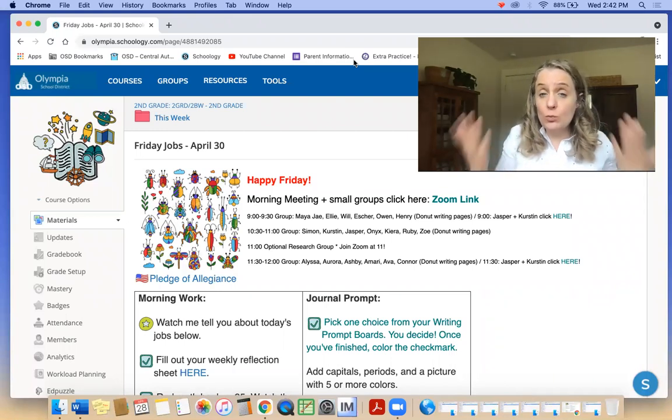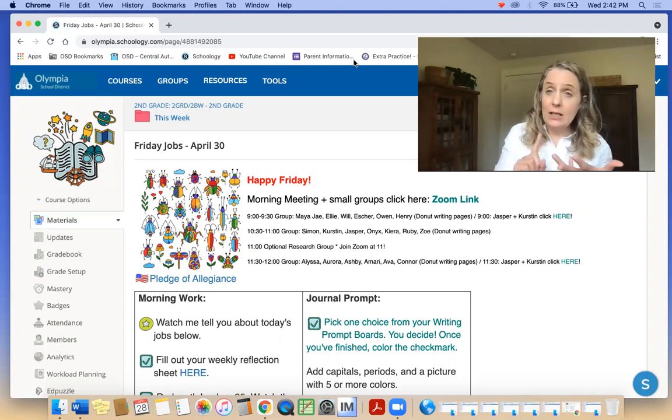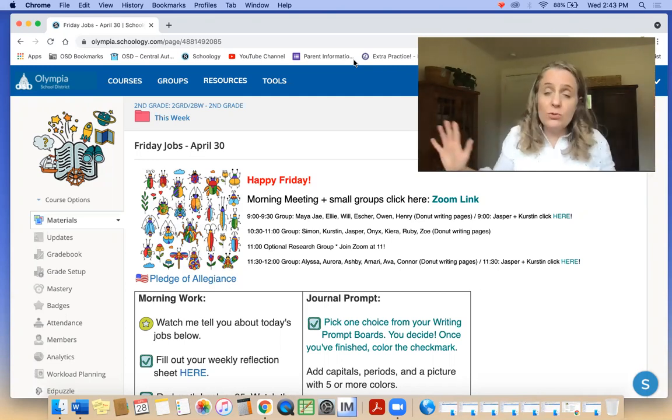There is an optional research group at 11. So if you were inspired by Maya J and Ellie and Will's presentations recently, and you want to do some extra fun research, I will help you with that. I can teach you how to do slideshows, or I can get you supplies for a big cool poster. I can help you find some good resources for what you want to study. So if you are interested, come at 11 and we'll get cooking with that.